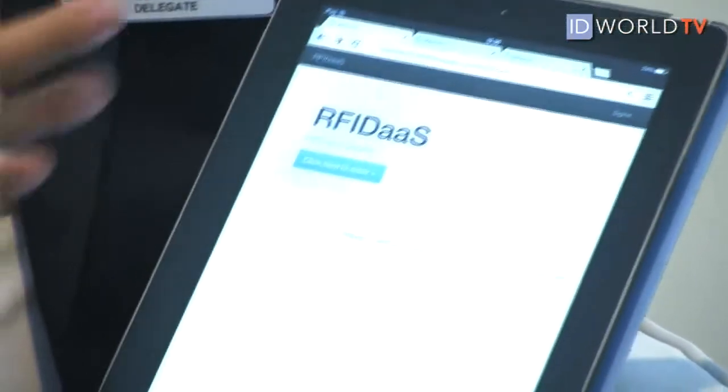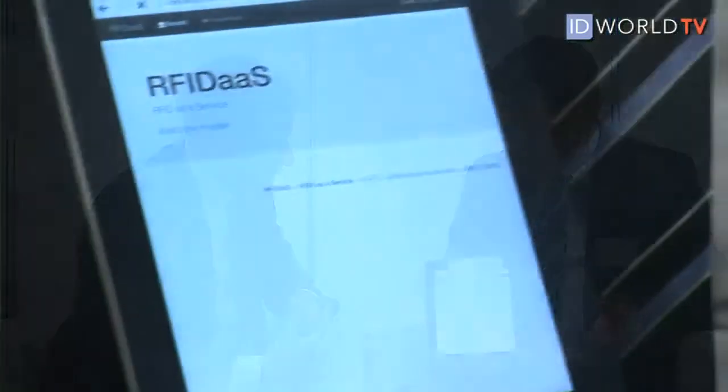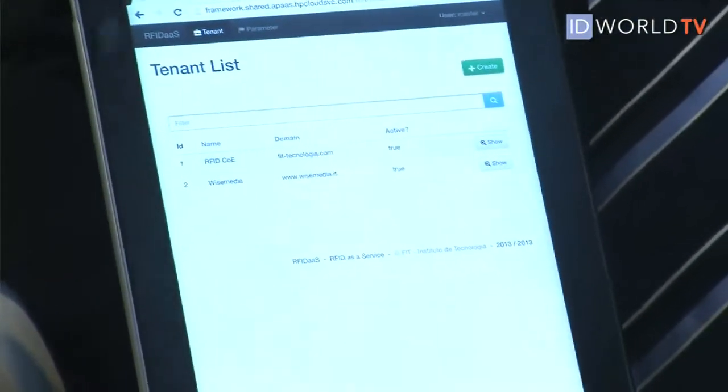So pretty much here, this is the main page — it's just a demo for this purpose. If you want to enter, just click this button here, and you're going to sign in as a master. So we sign in — it's one application. We can see it can have different companies; I've just put Wise Media and RFID COI. You can put as many companies as you want and all the operation is running with RFID. The data can come from different parts of the world, and each tenant — we call it a tenant or company — can access this information through their page.